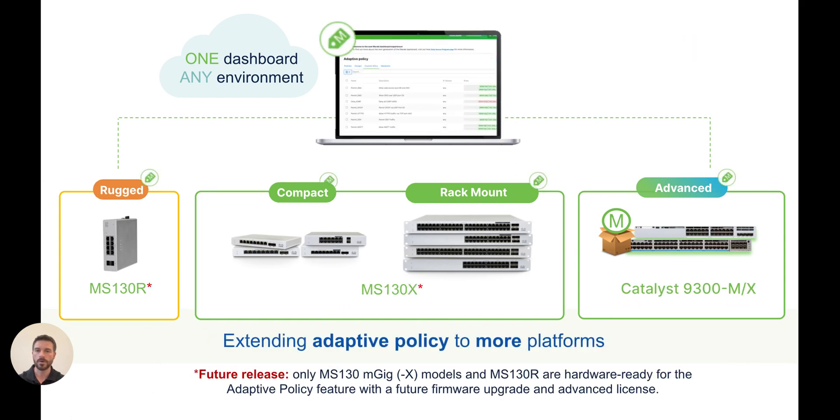Now, with the expansion of our hardware portfolio, I'm very excited to announce that we'll be extending Adaptive Policy support to the MS-130 and the MS-130R. A couple things I do want to highlight is that Adaptive Policy will only be supported on MS-130X SKUs as well as the MS-130R and is not available at launch. We do intend to bring Adaptive Policy support for these platforms in our next software release. This is awesome because now we will finally be able to truly provide Adaptive Policy support all the way from the access to the edge.